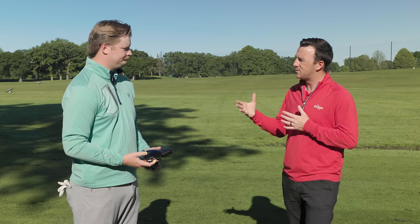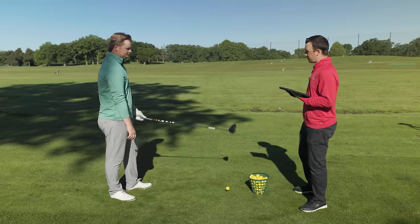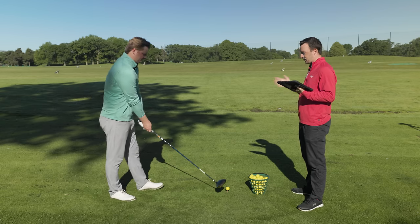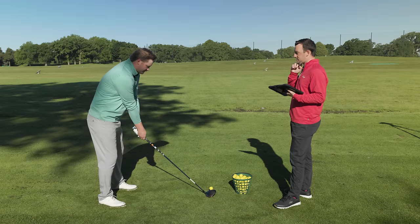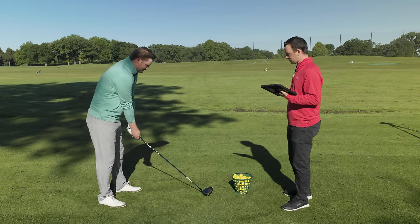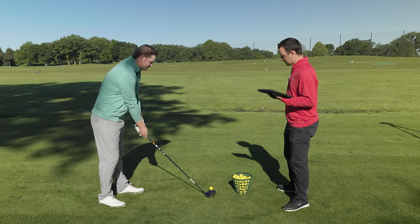We're going to have Jake hit some shots today on the driving range, starting with the Rogue ST Max. First impressions on the look? Down to the ball it looks pretty traditional for a Callaway — a little longer in the back section, pretty square face. I'm somewhat familiar with this look because I play the Rogue ST 7 iron. It sets up just a hair closed compared to my TSR 3, which sets up a little open.